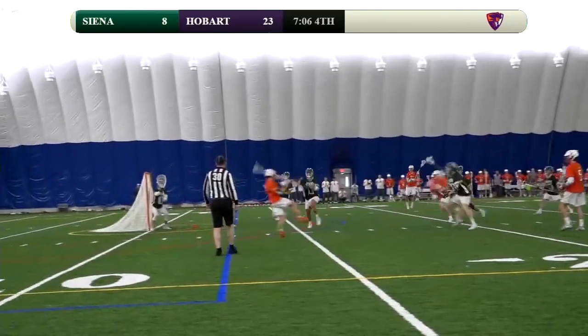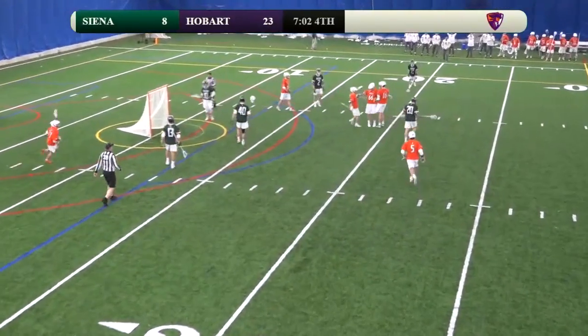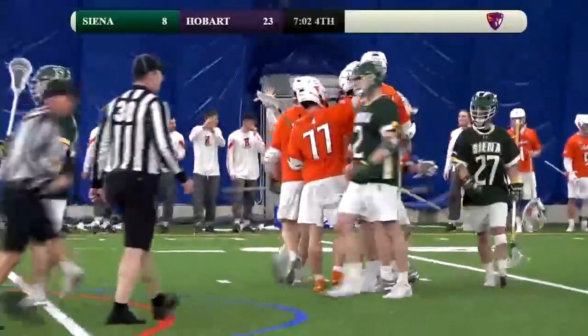Left — Holden, Holden goal line left, Knox, back door, he'll get it, rip it, and there it is! Number 10 for Jason Knox — a new Hobart D1 record, with 7 minutes and 2 seconds left to play in the game.